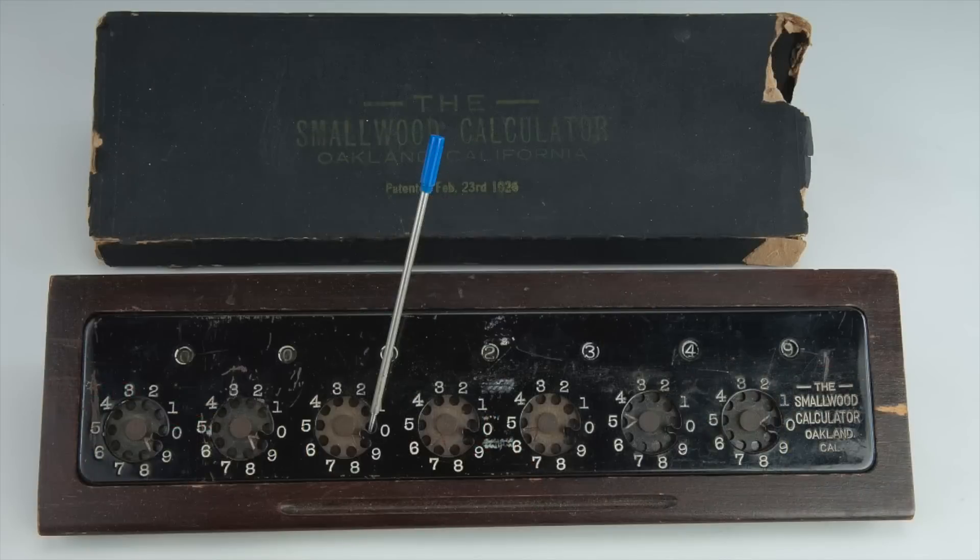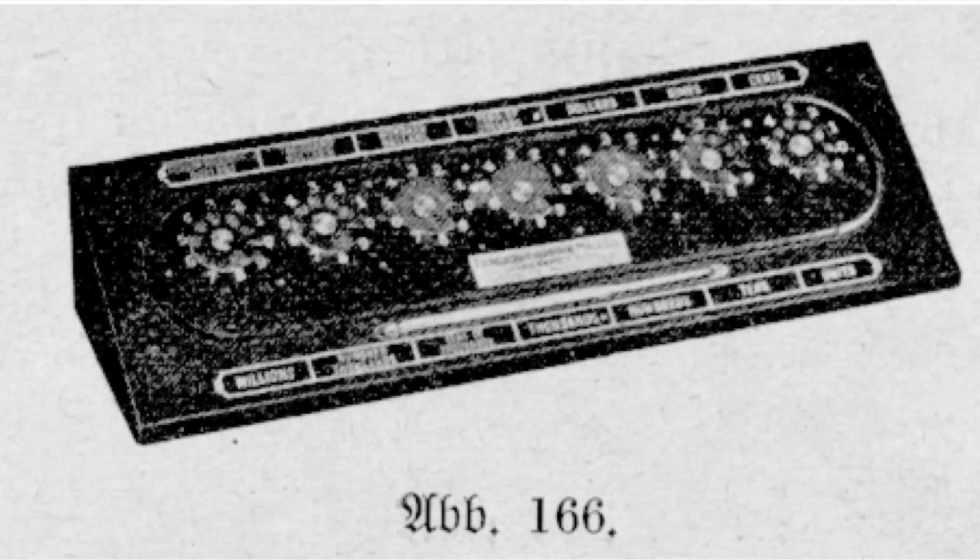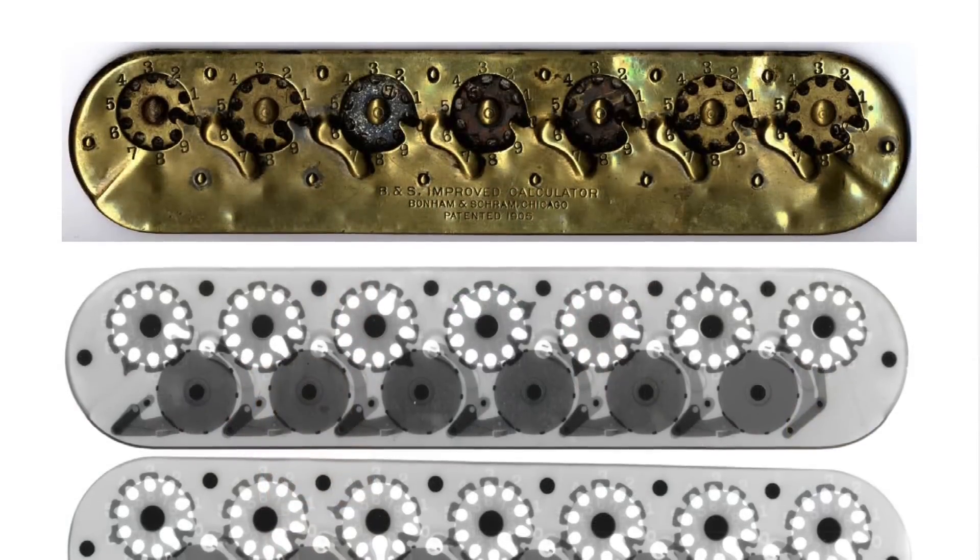By the early 1920s a number of competitors to Bonham and Schramm had emerged, including the Smallwood Calculator Company of Oakland, California, the Champion Calculator Company of Cleveland, Ohio, and the Calculator Corporation and Pangborn Adding Machine Company of Grand Rapids, Michigan. The calculators sold by all these companies were virtually identical, varying only in small cosmetic details.